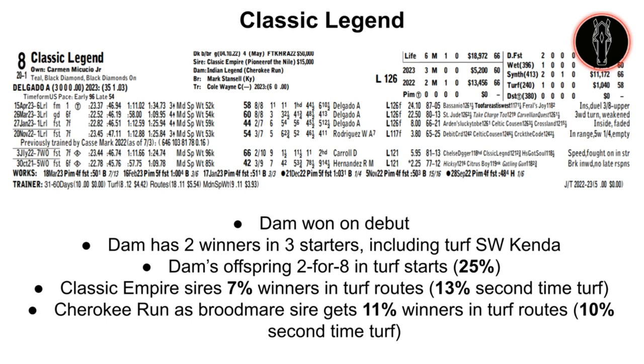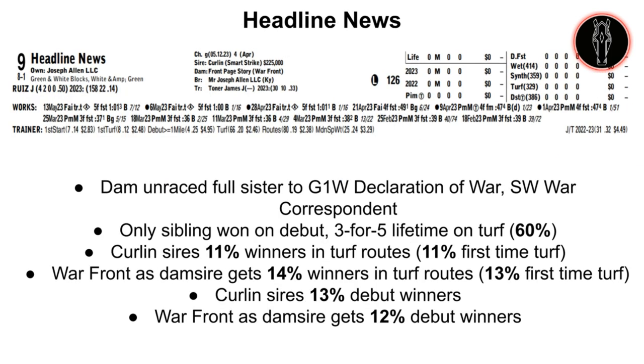Next is Classic Legend, a son of Classic Empire out of the Cherokee Run mare Indian Legend. This horse was purchased for $50,000 out of the Fasig-Tipton Kentucky Horses of Racing Age sale after that second race at Woodbine, but hasn't done a whole lot since. This dam was a debut winner, but this horse has already had six starts, so that's not a huge factor. She did produce two winners from three starters, including turf sprinter Kenda, who is a stakes winner by Bodemeister — who, like Classic Empire, is a son of Pioneer of the Nile. However, Bodemeister gets 12% turf winners whereas Classic Empire gets 9% winners on turf and 7% in turf routes. He gets 13% winners second-time turf. Cherokee Run as a broodmare sire gets 11% winners in turf routes and 10% second-time turf. I think it's hard to make a case for this horse, especially after that effort last time out.